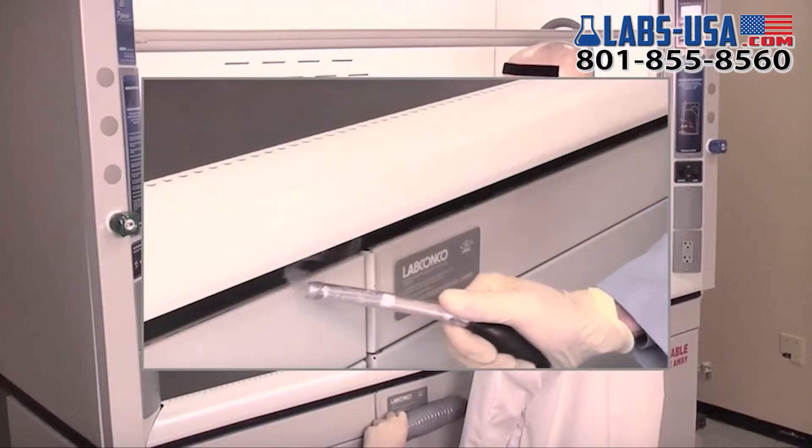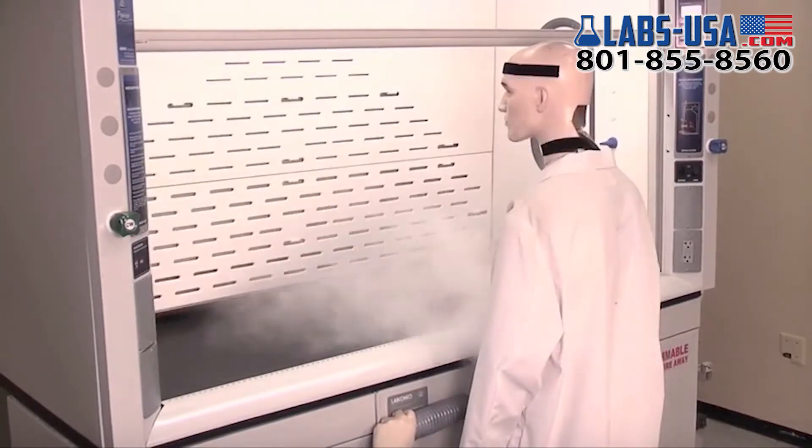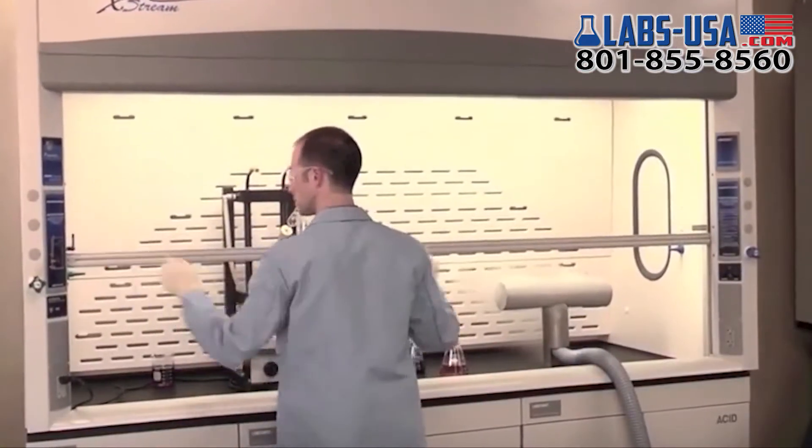Designed specifically for robust containment during use, clean sweep openings pull naturally accelerated inflow air from under the airfoil so that clean air continually flows in front of the fume hood user, creating a constant protective barrier from contaminants.